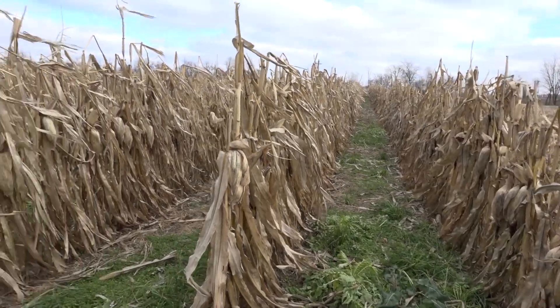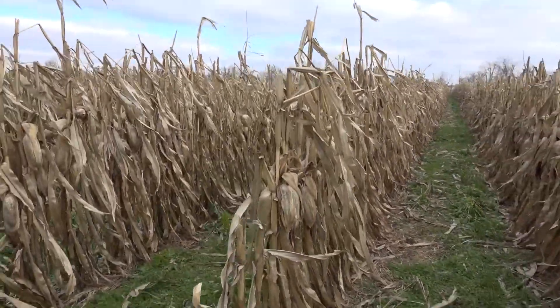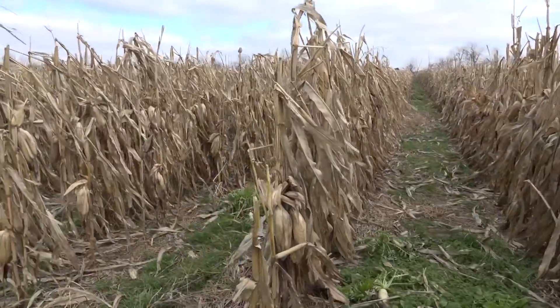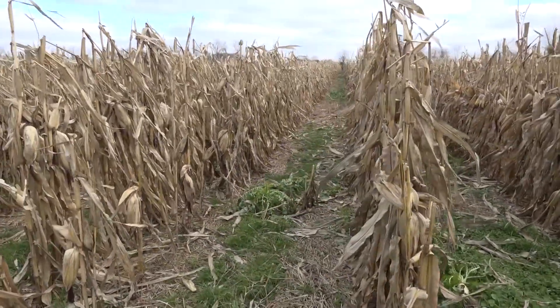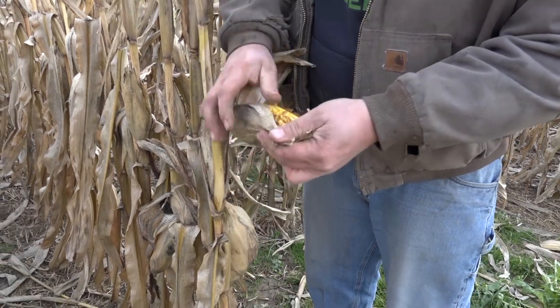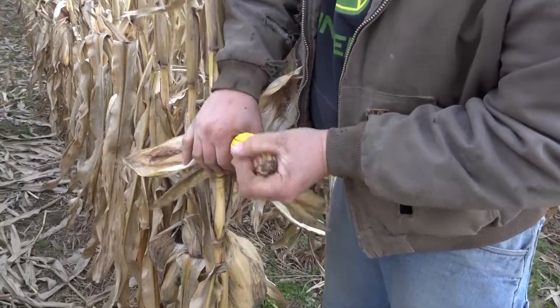With all the hype these days about cover crops and trying to graze, I had heard about planting 60-inch corn, so this spring I decided we would try a couple passes with 60-inch corn. Basically what we did was turn every other row off, but the rows we're planting I kept at the same population as my 30-inch rows. We're planting at 32,000, so my 30-inch rows have 32,000 plants per row, where my 60-inch corn had 64,000 plants per row.